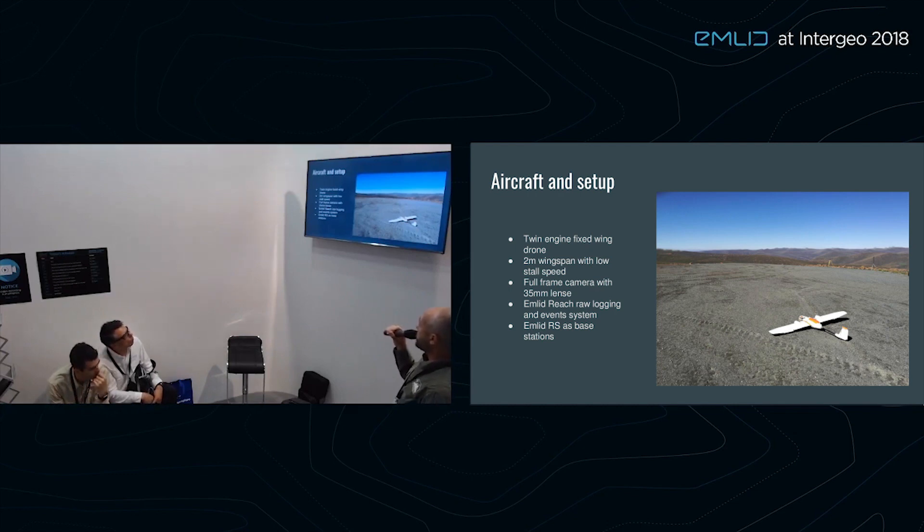In terms of the PPK system we use, this is the standard Reach module that everyone can get, but we've tied it into the camera system for logging. You can see the two bases in the background — that's just a normal Reach RS base.